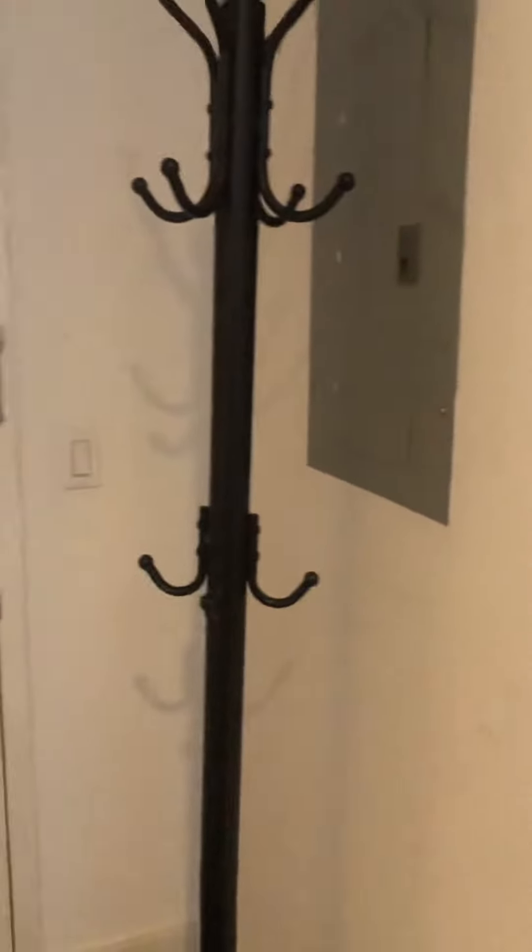There's a video intercom for when your guests are coming. Here's that front door.